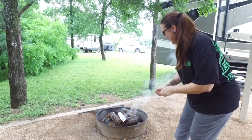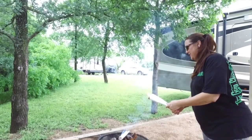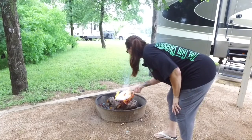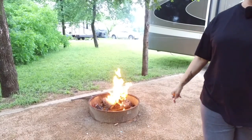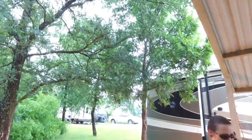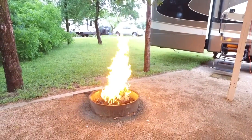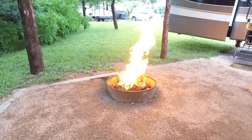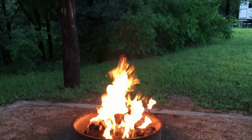That didn't work. Hold on, let's try this again. My fire went out — I thought it was supposed to catch. There we go, that looks better! Burn, burn! Hopefully we don't catch the trees on fire either. It's probably going to be a pretty good bonfire!